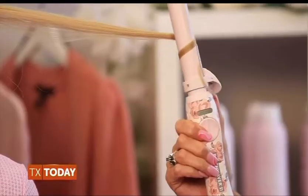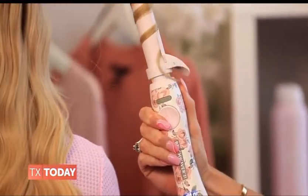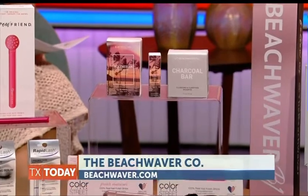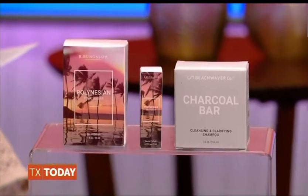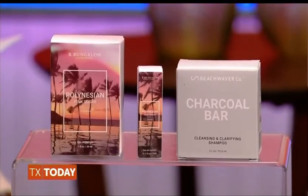And something for our hair — Beach Waiver Co. is well known for their rotating curling iron wand, but they also have great products like this Polynesian pink sugar fragrance and a charcoal shampoo bar. They're donating 100% of net sales to the Young Survival Coalition. So when you get the sugar fragrance or the charcoal shampoo bar, they donate 100% — which is incredible. And they've got a 20% off code for Texas Today viewers: use the code Texas Today and shop away.